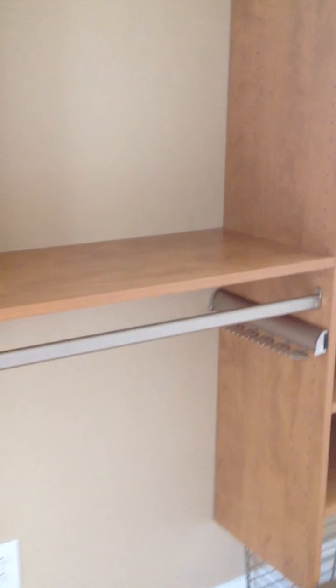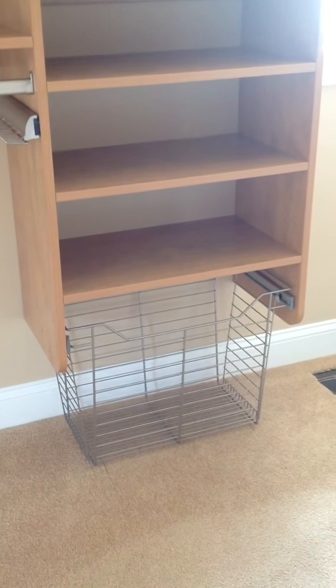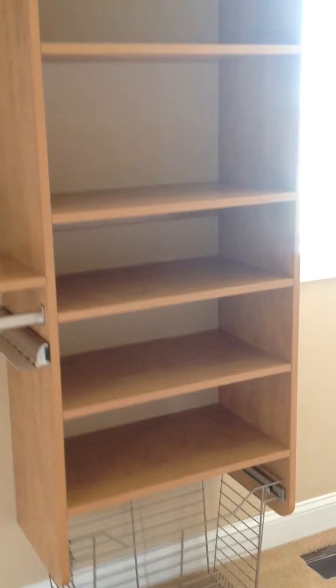On the left side of the closet is his side. As you go in on the left, we have a double-hang compartment. Another hang rod below with the slide-out tie rack. And then a space above for his mirror and the shelf on top. On the right end, we have a slide-out laundry basket for him with some shelving above.